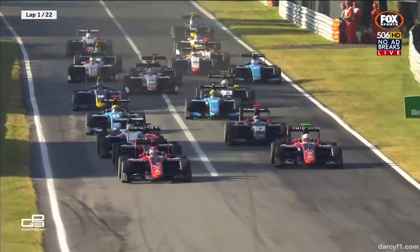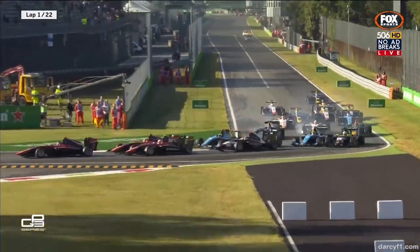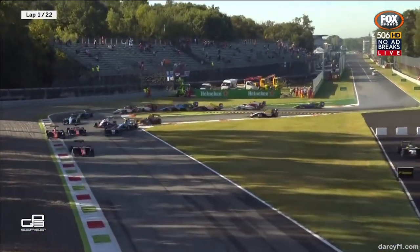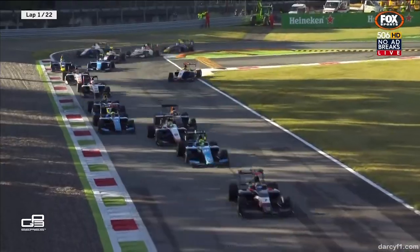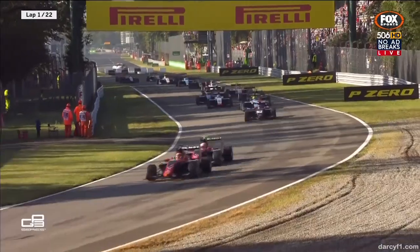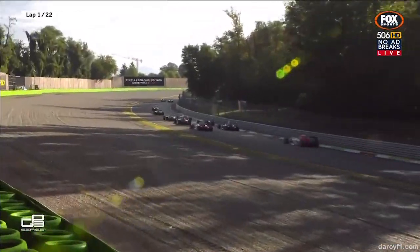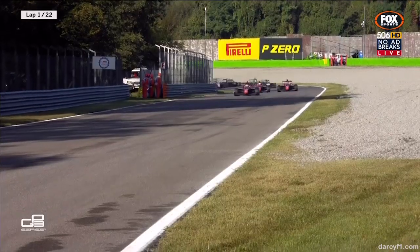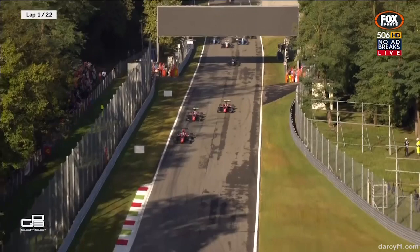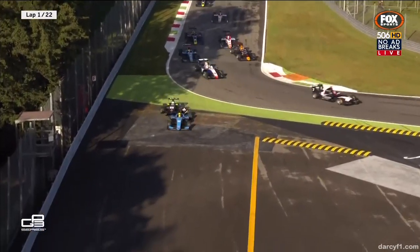To the first turn — who is going to brake latest? Are we going to see any drama there? Locking up, is he going to make the corner, is there going to be contact? There is contact! Holst off the road, Bolcini off the road. Are they going to be able to rejoin without causing any major issues? Yes they are, and they all battle through, with Hubert putting a lot of pressure on Aiken for second position. They head down to the della Roggia chicane — very close — with Russell in the lead and Hubert moving up to take second position.